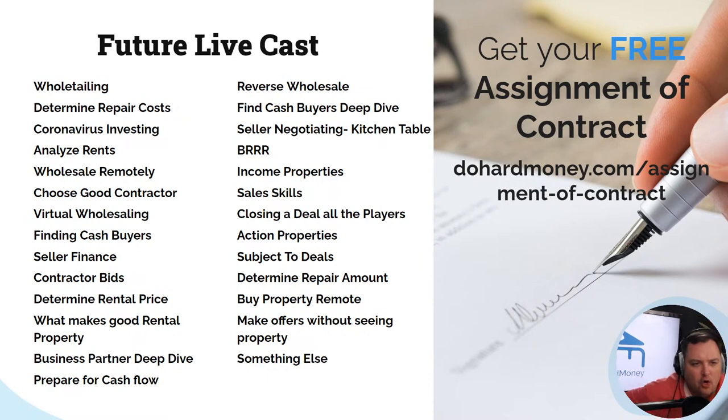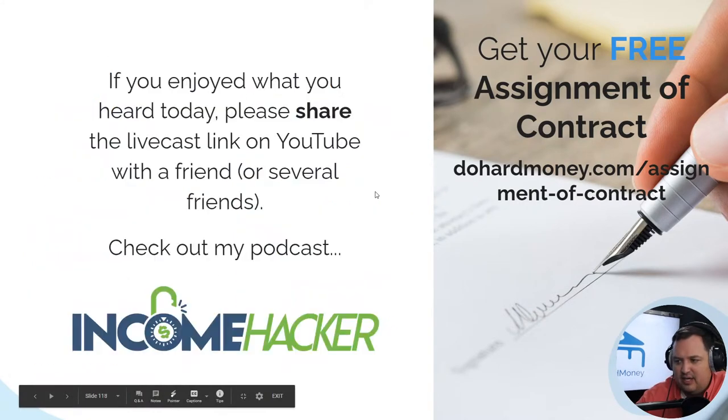What would you like to hear for future livecasts? Topics on the list include wholetailing, determining repair costs, coronavirus investing, analyzing rents, choosing good contractors, virtual wholesaling, finding cash buyers, seller financing, contractor bids, determining rental price, what makes good rental properties, business partner deep dive, preparing for cash flow, reverse wholesaling, BRRR, income properties, sales skills, closing a deal, subject-to deals, buying properties remotely, and making offers sight unseen. Please type your preferences in the comments.